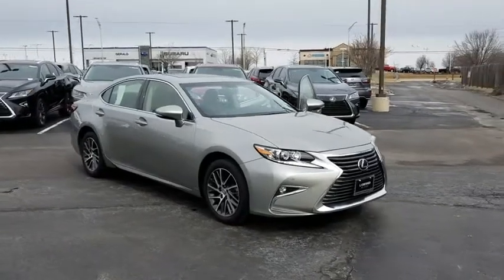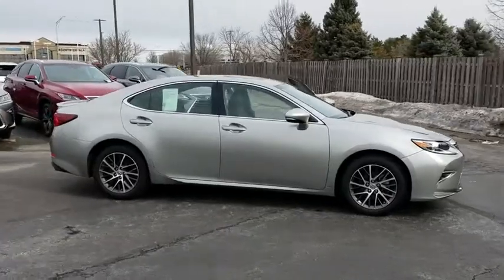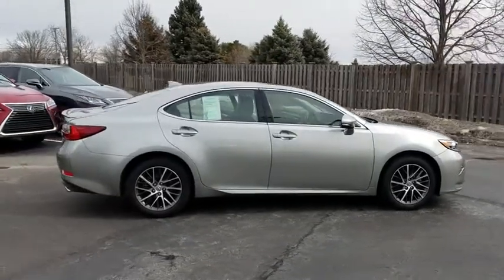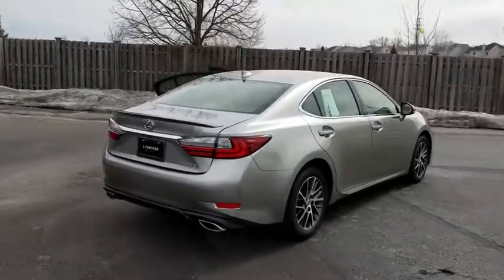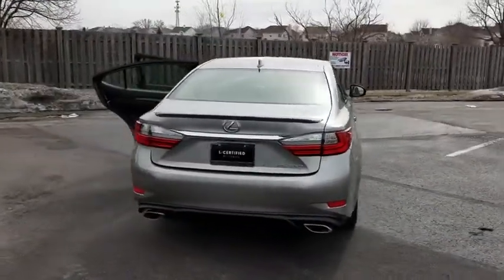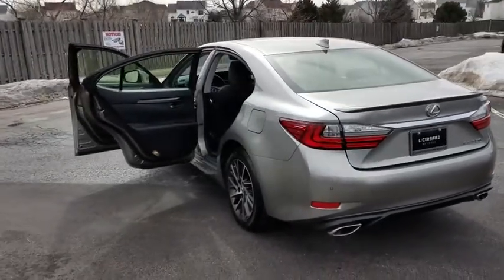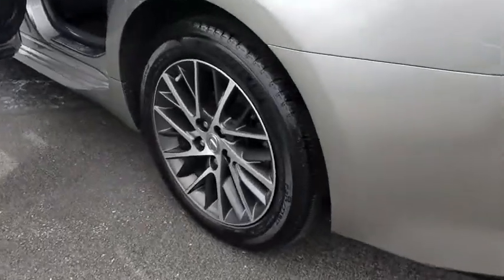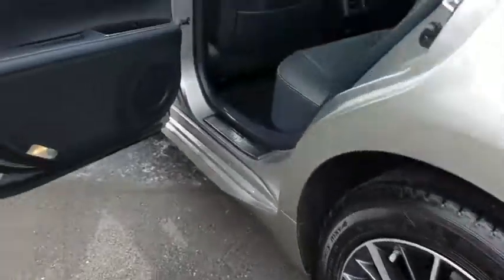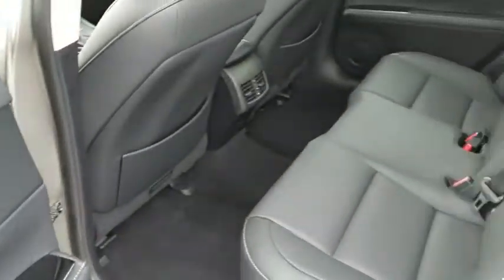The 2016 Lexus ES350. The Lexus ES350 is a sophisticated combination of distinctive styling, luxury and smooth performance. A 3.5 liter V6 engine propels the ES from 0 to 60 miles per hour in 6.8 seconds, and the countless standard interior features transport you to a new level of luxury and convenience. This vehicle has less than 25,000 miles.